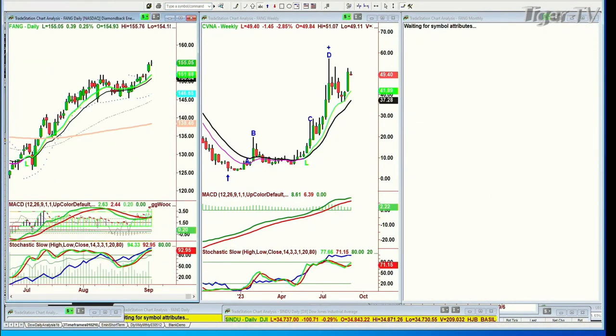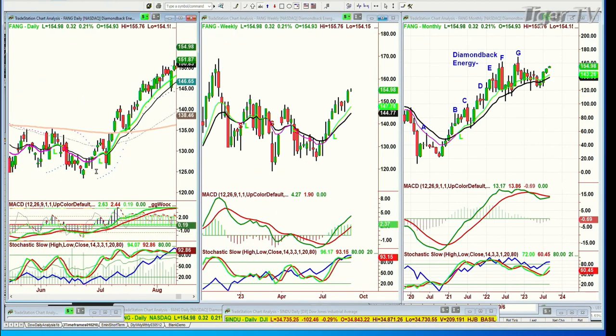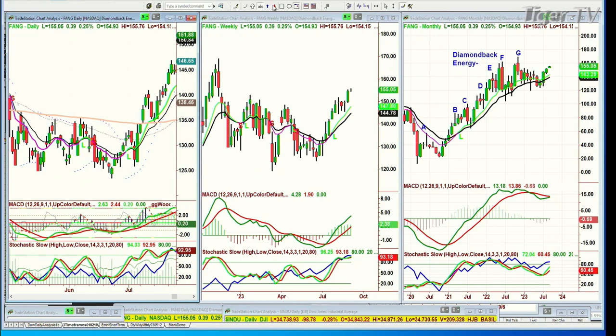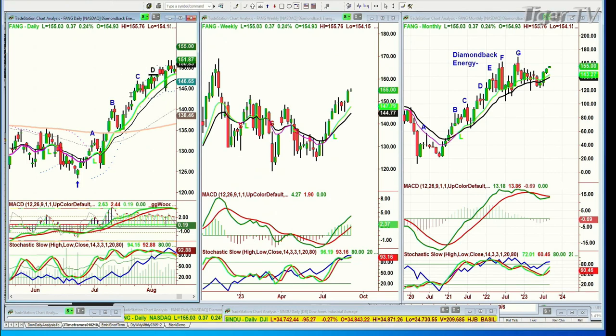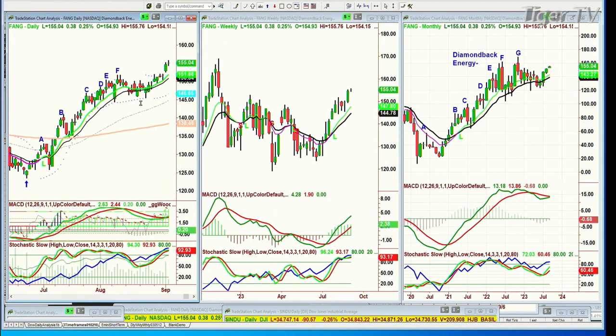FANG — Diamondback Energy — look at the daily chart. It broke out. Let me show the methodology: the most obvious lowest low is that low in June. Put in an up arrow. There's your peak A, peak B, peak C, peak D. Is that an instant restart? Yes — so this is an E slash A, F slash B. Then it suddenly flies through. I'll do it when we get back from the break. The dollar is down 86. Basil Chapman, Tiger Technician Hour.